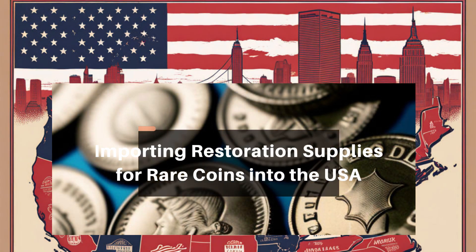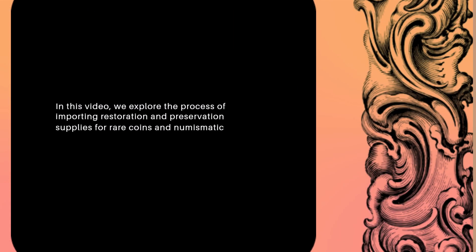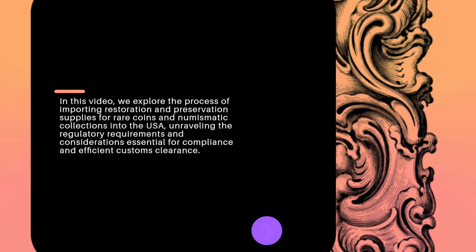Preserving History: Importing Restoration Supplies for Rare Coins into the USA. In this video, we explore the process of importing restoration and preservation supplies for rare coins and numismatic collections into the USA, unraveling the regulatory requirements and considerations essential for compliance and efficient customs clearance.